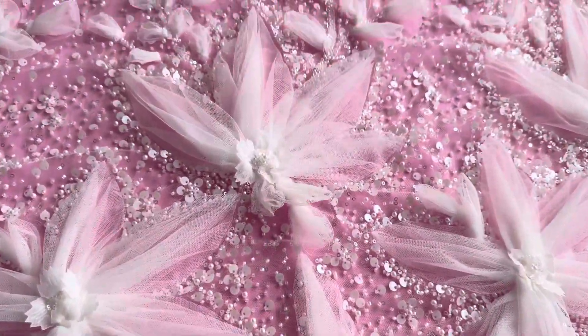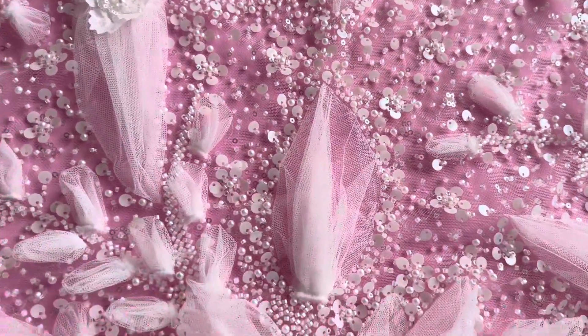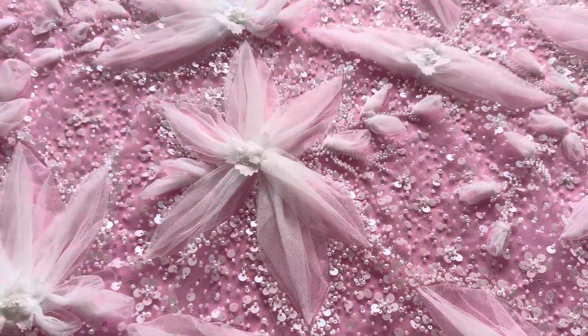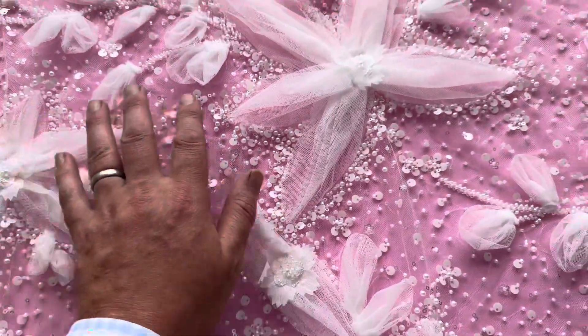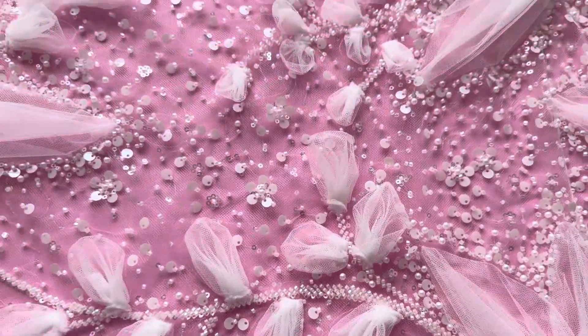Good afternoon from Bridal Fabrics. I'm really excited today to tell you about an ivory lace called Ridley. It's so eye-catching. The base is an ivory tulle, decorated with very contemporary large-scale flowers, beads and sequins in the background.